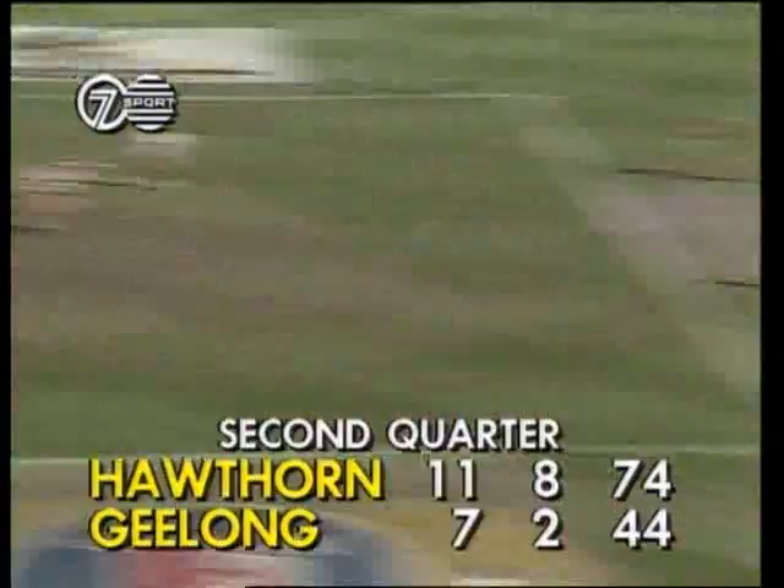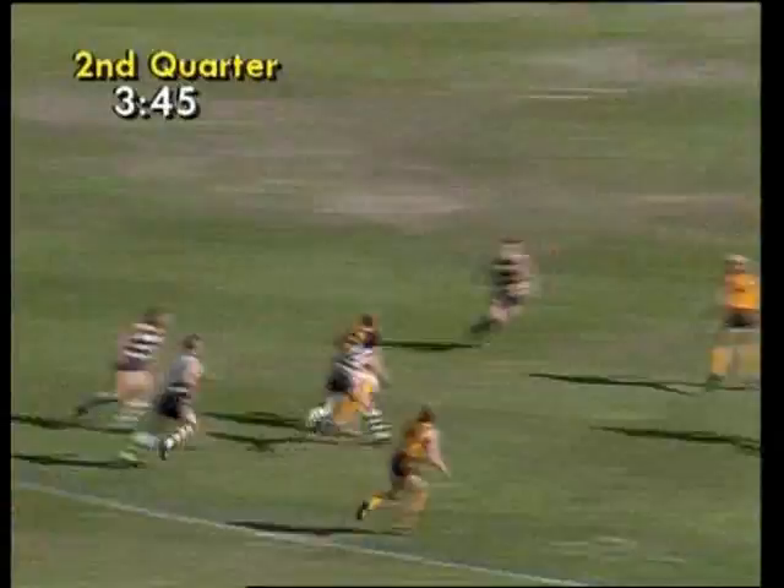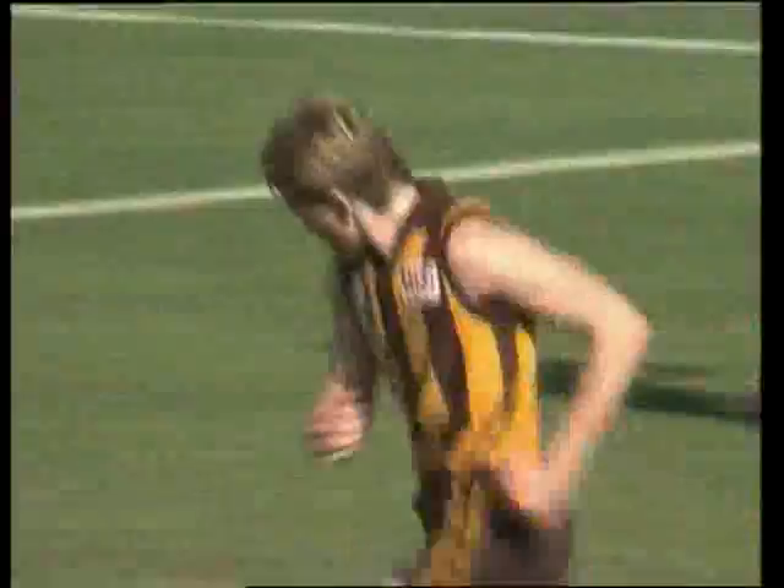It's time on in the second quarter. The Hawks go forward again through Condon. He cuts — Morrison swoops on the ball, the hand pass over the top to Whitman. Can he break the tackle? The left-foot snap by Whitman — another goal to Hawthorn.